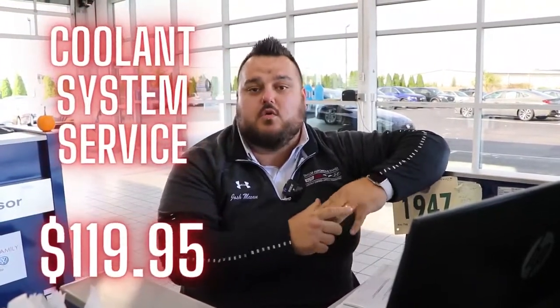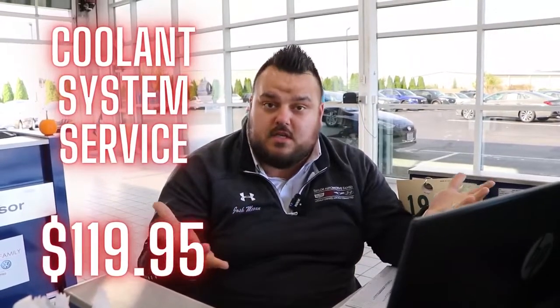Right now we have a special on coolant system service. It's $119.95. What we do is we take the radiator fluid — or coolant anti-freeze fluid, as some have called it — and we clean it out. We remove all the fluid, flush everything out, all that gunk that gets in there over time, and we put fresh fluid in the system. We pressurize and make sure it's vacuum sealed so it's got a good seal, which allows us to make sure there are no leaks and that your vehicle is warm in the winter and cool in the summer.